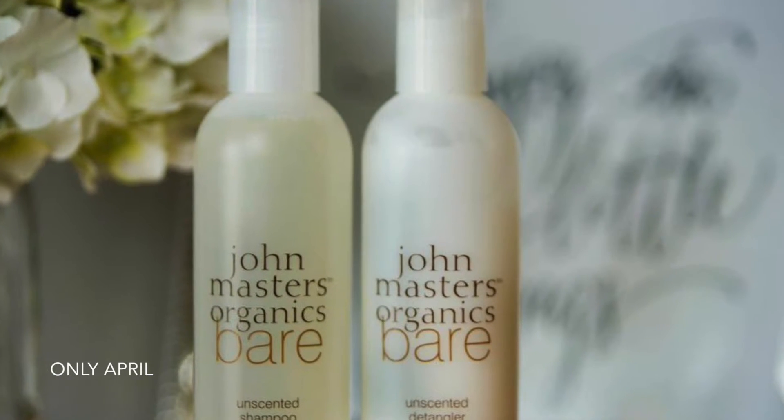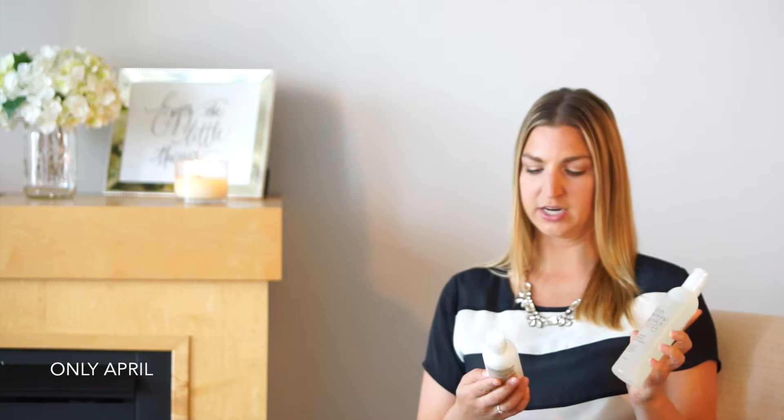The next two products I ordered are both by John Masters Organics. This is the bare unscented shampoo for all hair types, and the unscented detangler, or their conditioner. These are both eight-ounce bottles, around $15 each, and they rate a two on the EWG website.